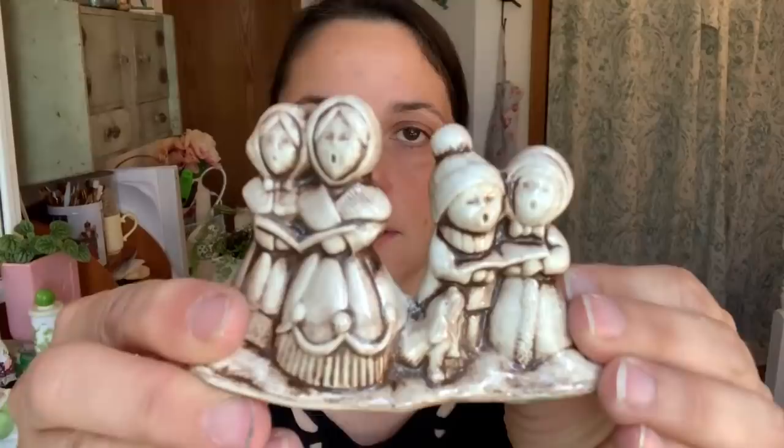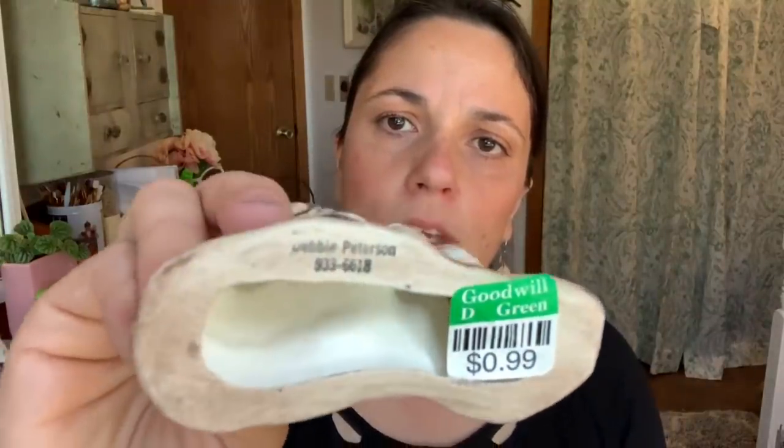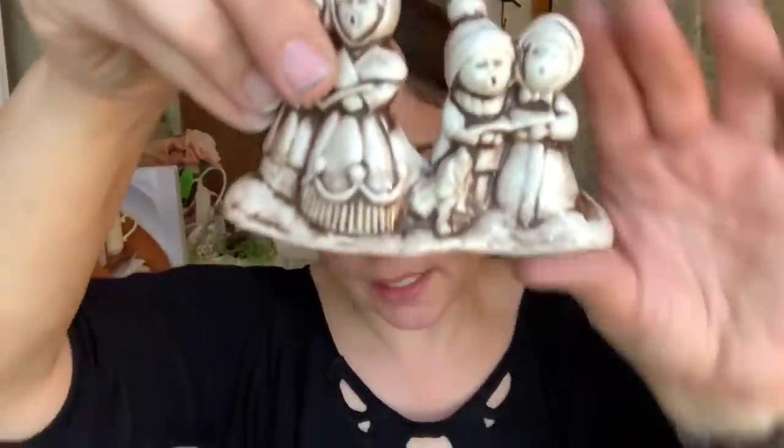Now moving on to things I bought for myself at thrift stores this week — I got two vintage Christmas items. I like shaped candles, so here's a little reindeer that looks cute with some of my Santas that I collect. I also got this little set of carolers by Debbie Peterson studio — it has a phone number on it and I paid 99 cents. That'll look cute on some tiered trays.